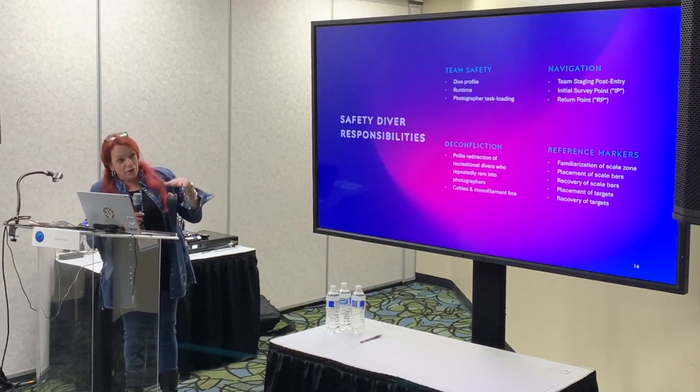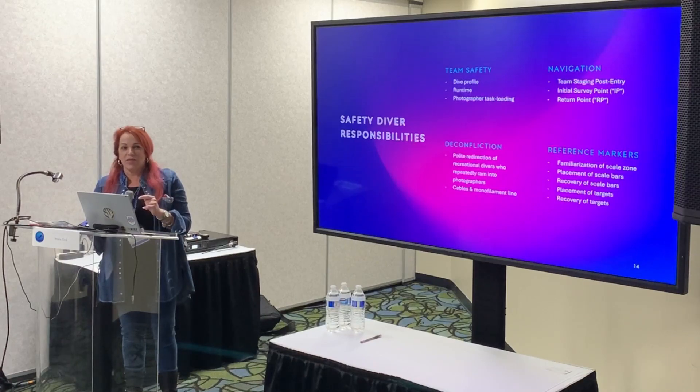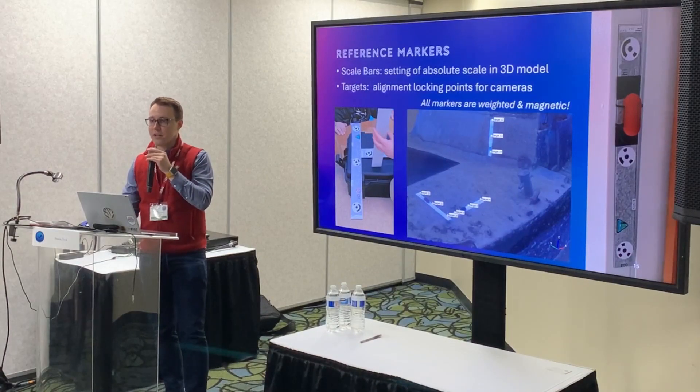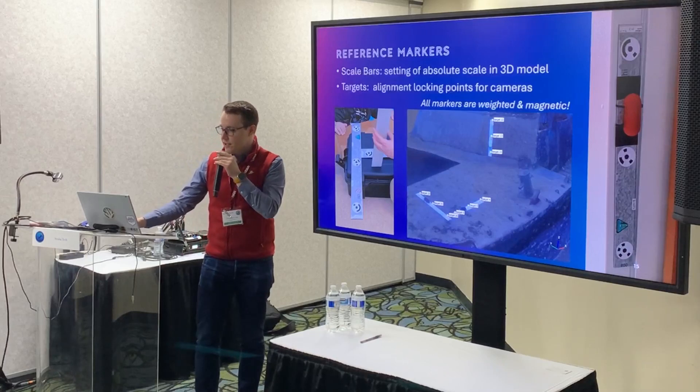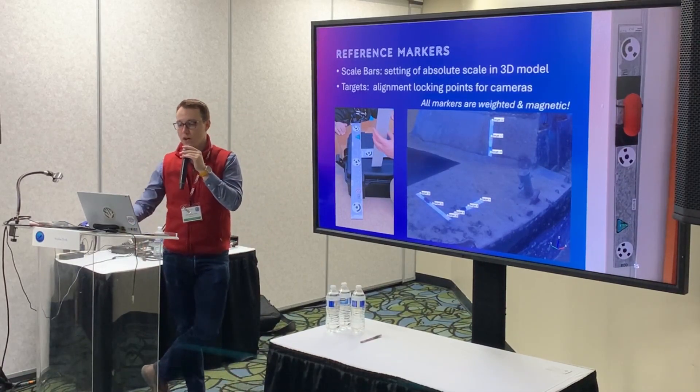There's also the matter of reference markers — John hopefully will be here to talk about that. Since John had other obligations come up, Josh is going to grab a couple and walk around to show everyone. Show them the big one if you want.